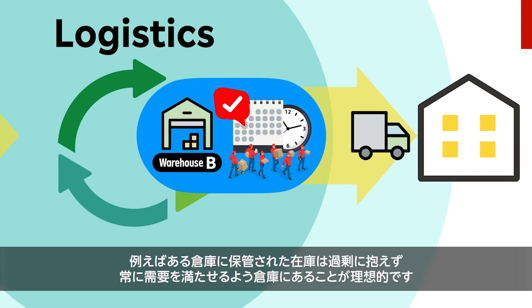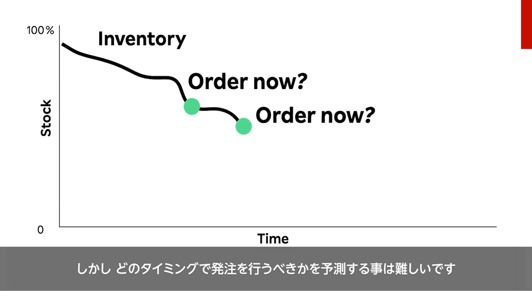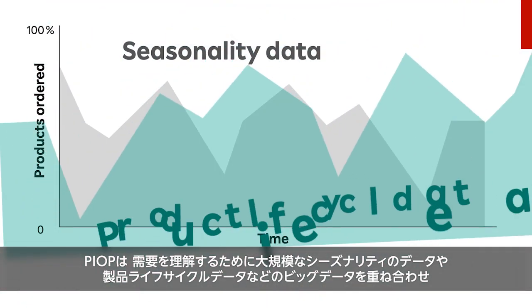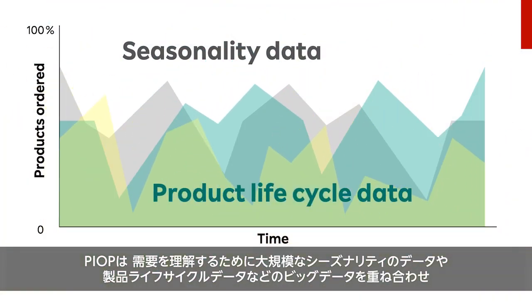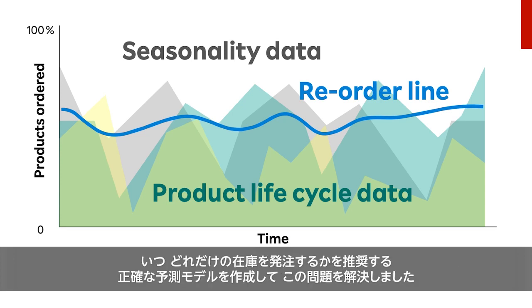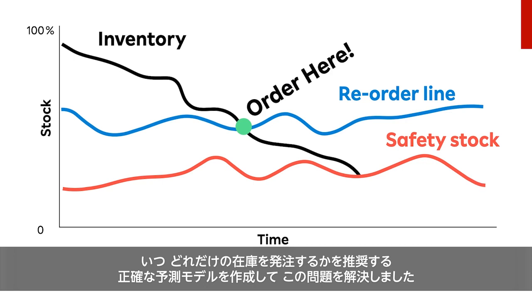Inventories stored at a warehouse must ideally always meet demand without having too much excess stock. Over time, stock is depleted, but knowing when to order more from suppliers is very difficult to forecast. PEOP solved this problem by overlaying big data — such as aggregate seasonality data, product life cycle data, and others — to understand demand, and created accurate forecast models with recommendations for when and how much stock to reorder, considering lead time and a safety stock buffer.